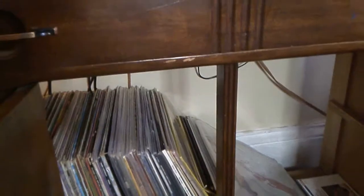Underneath are some of my albums. They're in no particular order. As organized as I feel I am, I should keep these in better order, but I'm always taking them out and putting them back in again and don't have the time to do so.